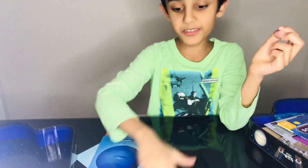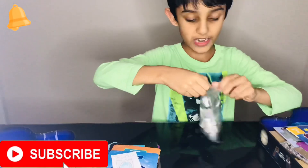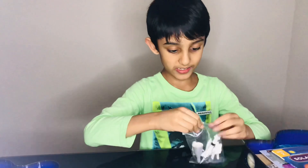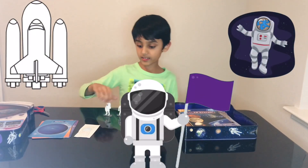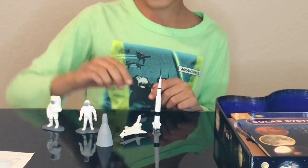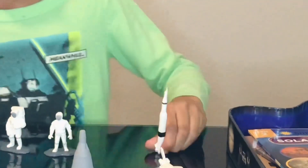Make sure you subscribe to my channel. Now we're gonna open the space guys. Look at all our space astronauts! Look at all of our five plastic figures — there's a rocket!